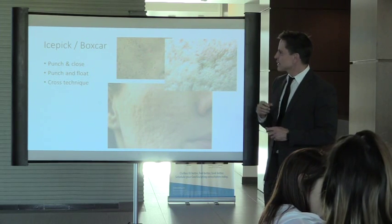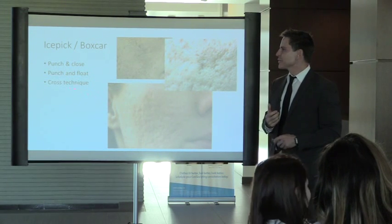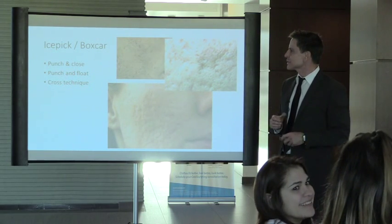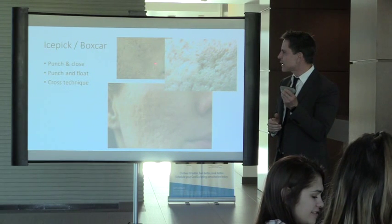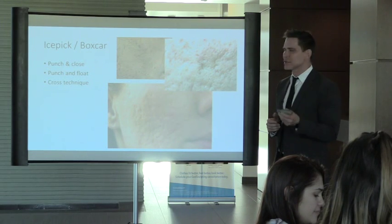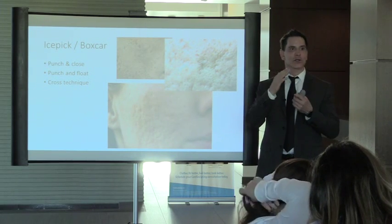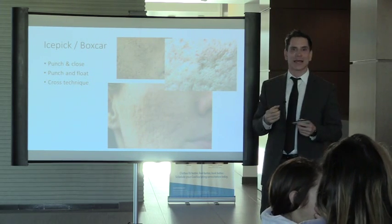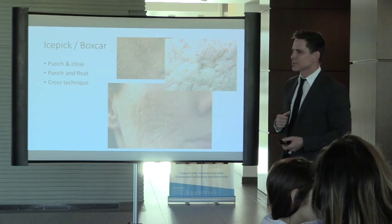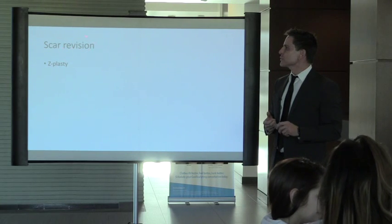The punch and float technique — where you punch out the scar and just lift it up slightly — I never saw work very well either. The third technique is the cross technique: placing a small drop of high-concentration chemical peeling agent like TCA into the scar to create a wound and gradually build collagen inside. But I've seen it leak out into surrounding tissue and cause a burn around the scar making it more noticeable.